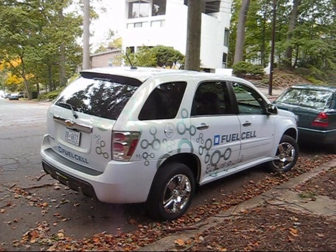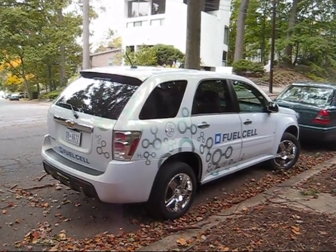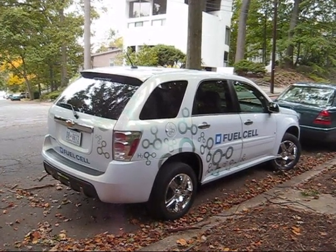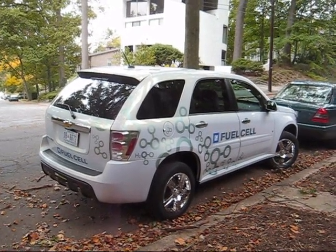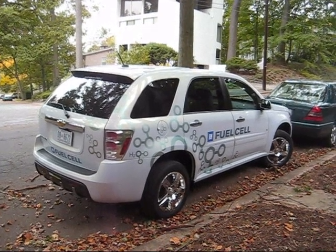The GM fuel cell vehicle is a front-wheel drive vehicle in this powertrain setup. It has three carbon fiber tanks for the hydrogen. It has a battery pack and a fuel cell where the engine would normally be, and that creates the electricity to power the motor that runs the front wheels.